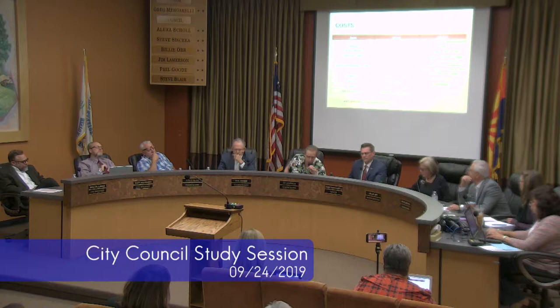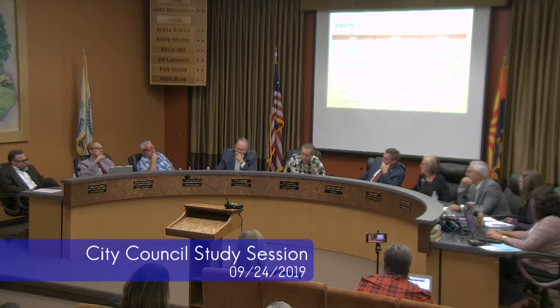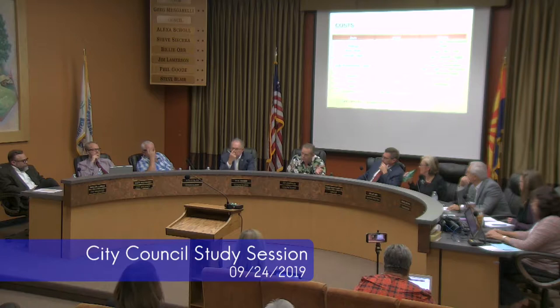Councilman Lamerson echoed thanks to PDP, Tyler, and all involved. As a longtime downtown merchant of 40 years, he expressed happiness to see efforts and funding going into downtown revitalization, and suggested this could be a precursor for revitalizing other uninviting alleyways downtown.